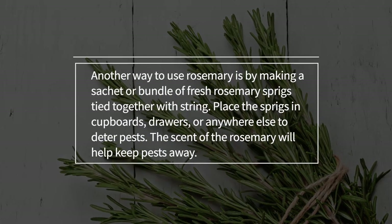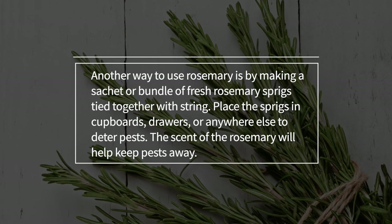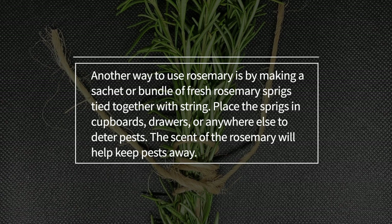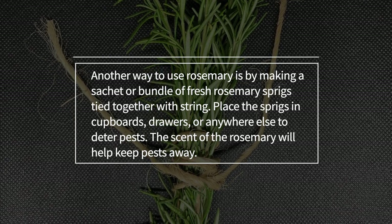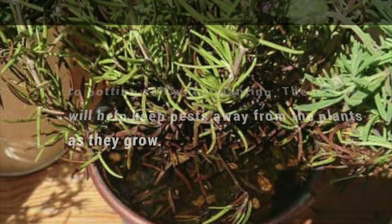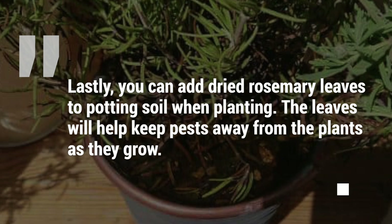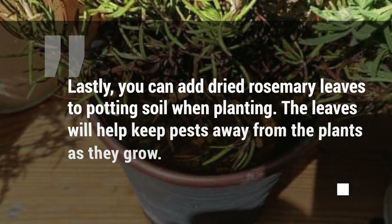Another way to use rosemary is by making a sachet or bundle of fresh rosemary sprigs tied together with string. Place the sprigs in cupboards, drawers, or anywhere else to deter pests — the scent of the rosemary will help keep them away. Lastly, you can add dried rosemary leaves to potting soil when planting, and the leaves will help keep pests away from the plants as they grow.